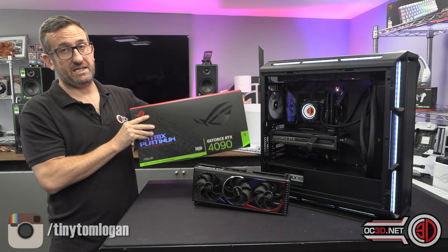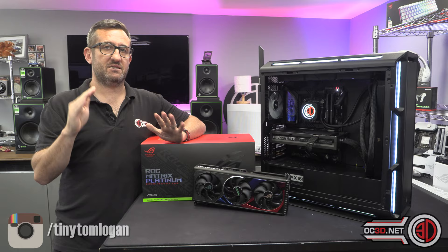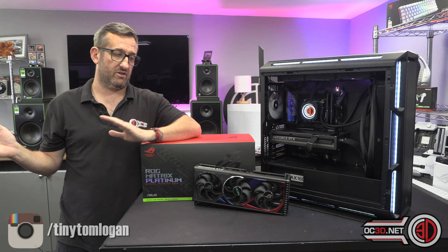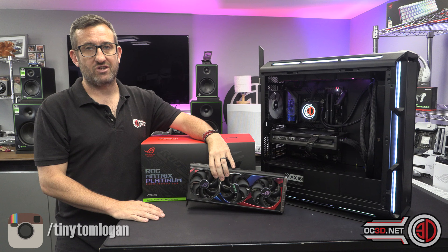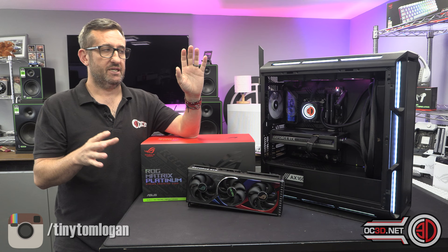We're here to talk about the Matrix — the RTX 4090 Matrix. This is going to come above the Strix, above the Strix LC, though it's been some time since I've seen any retailers with Strix LCs in stock. Normal Strix 4090s can be found from about £1,900, and Strix 4090s in white from around £2,150 to £2,200.